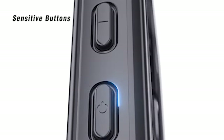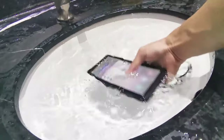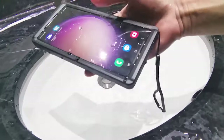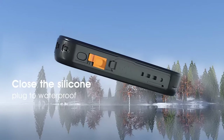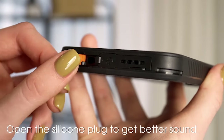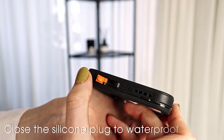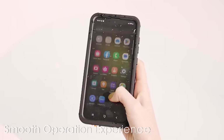For Samsung Galaxy S24 Ultra users who lead an active lifestyle or work in environments prone to moisture, investing in a waterproof case is paramount. Waterproof cases offer the ultimate protection against water damage, ensuring your device remains safe and functional even in challenging conditions. With the Samsung Galaxy S24 Ultra's advanced features and premium design, it's essential to choose a waterproof case that complements its capabilities. In this video, we'll explore the top-rated Samsung Galaxy S24 Ultra waterproof cases, highlighting their reliability, durability, and waterproofing technology. So let's get started.